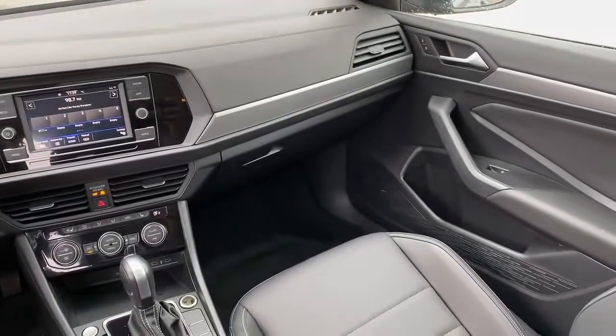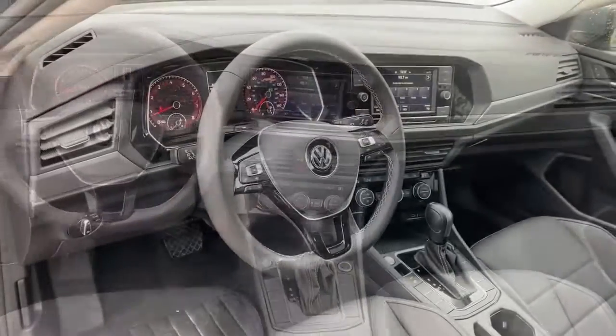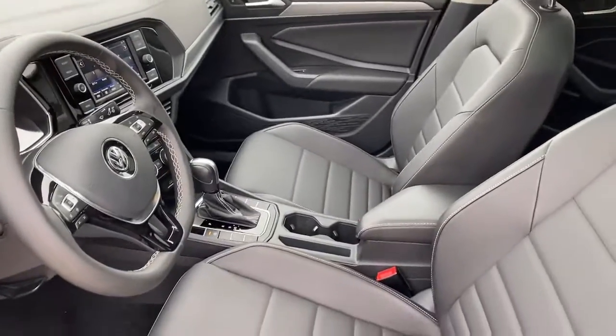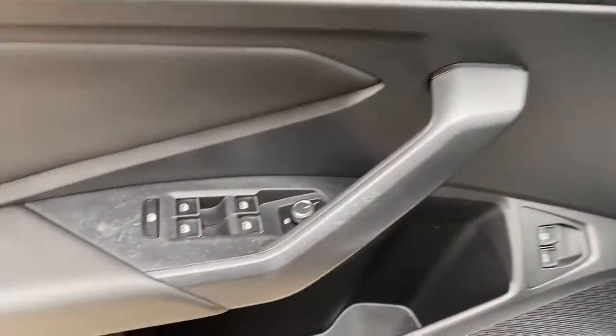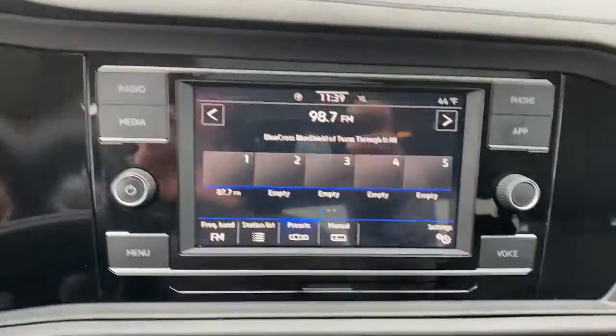Keyless entry, alarm, aluminum wheels, electronic stability control, steering wheel audio controls, traction control, intermittent wipers, tire pressure monitoring system, passenger vanity mirror, rear reading lamps.